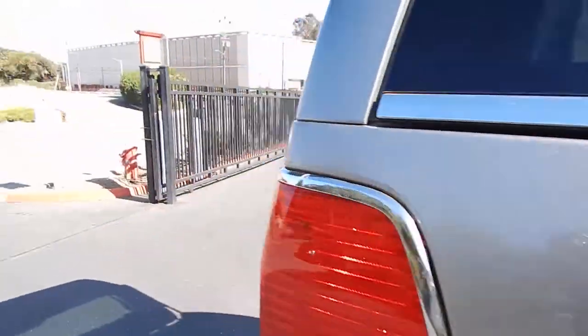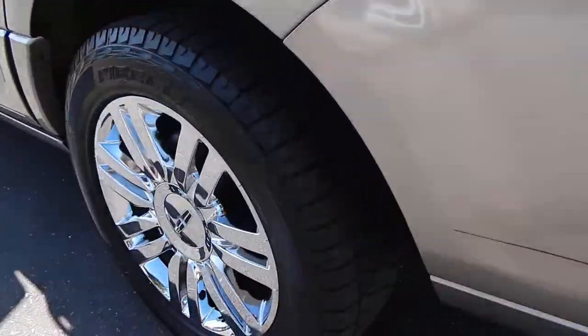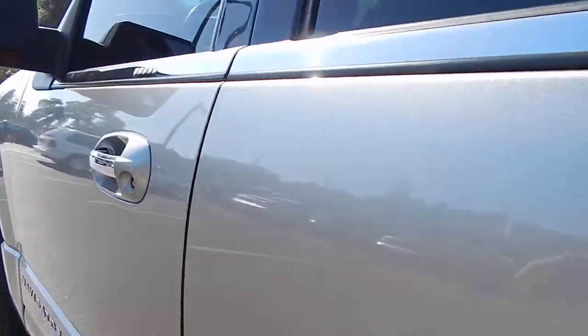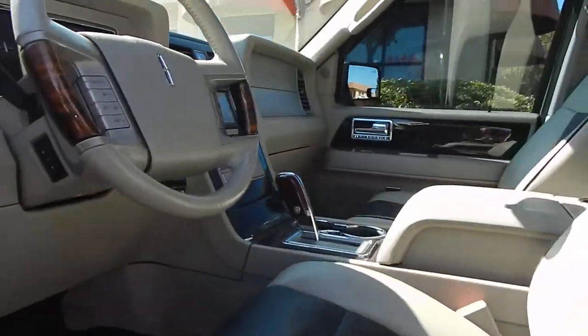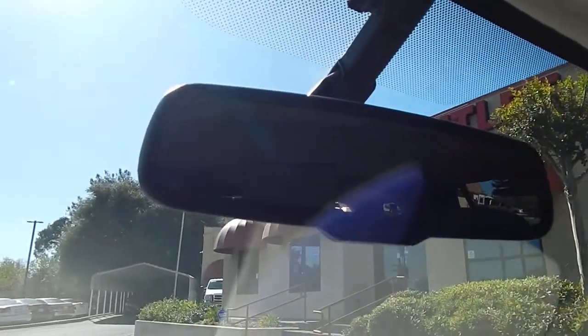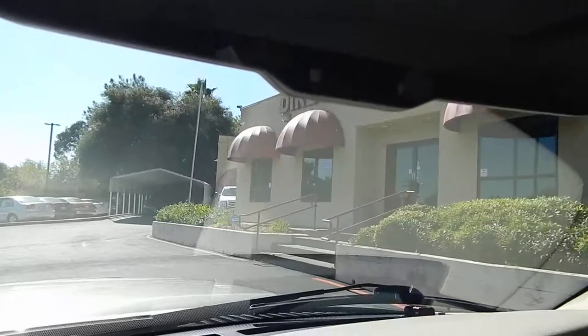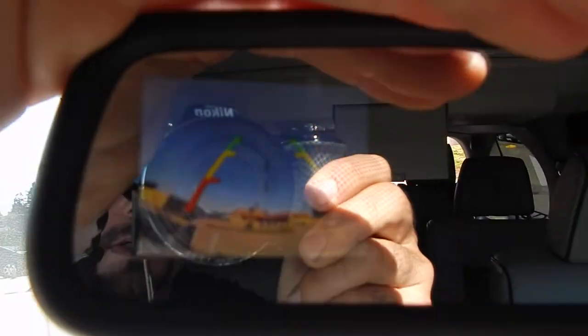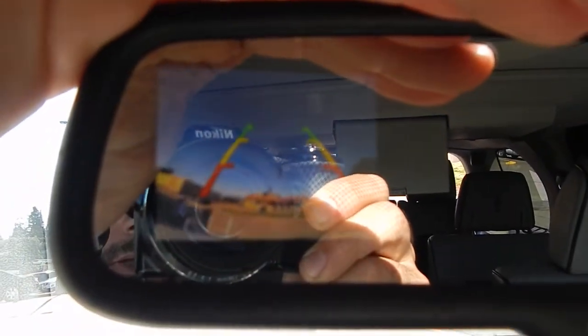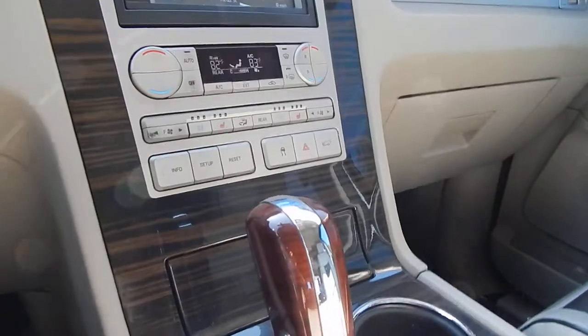But one last thing I'll swing around and show you, in addition to your beautiful chrome wheels, is going to be your rear-view camera. All you've got to do is pop the vehicle into reverse and a little screen pops up. It's going to be tough to see just because of the glare, as you can see right there. It'll allow you to see behind you with trajectory. Absolutely gorgeous. Go ahead and put it back into park.